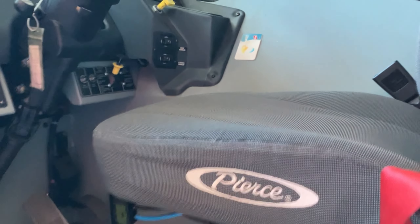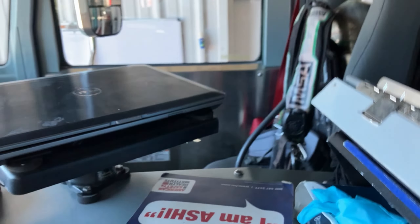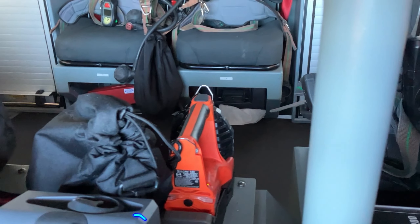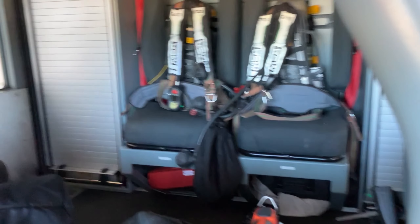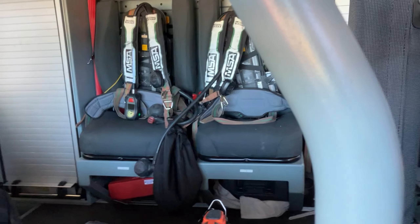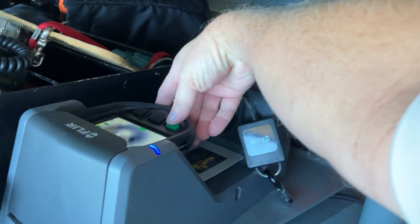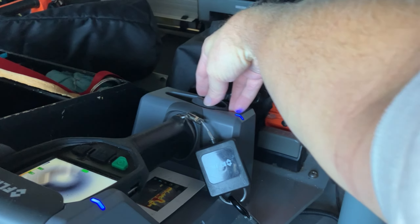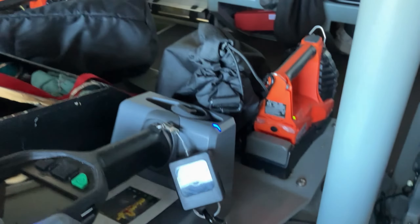Engine 81 has a thousand-gallon capacity. It has a four-man crew on the back — two facing the rear, two facing the front — with storage cabinets. The choke is on, that's probably why the alarm is going off. Should not be on — let's turn that off.